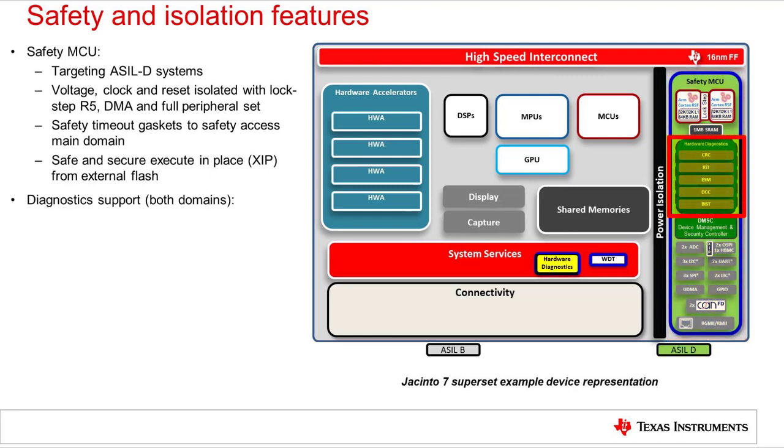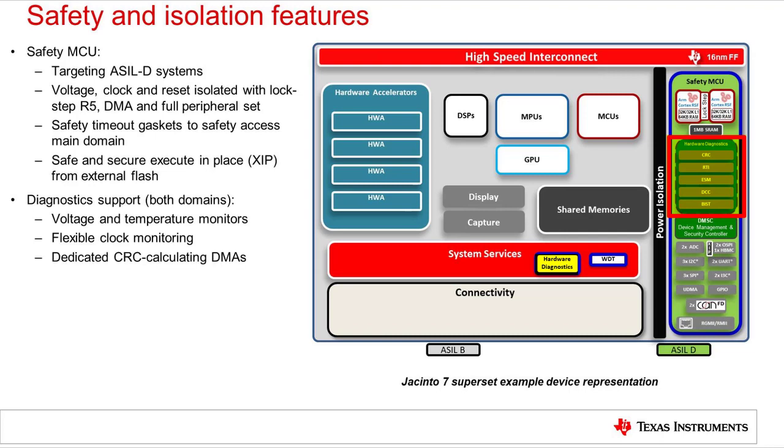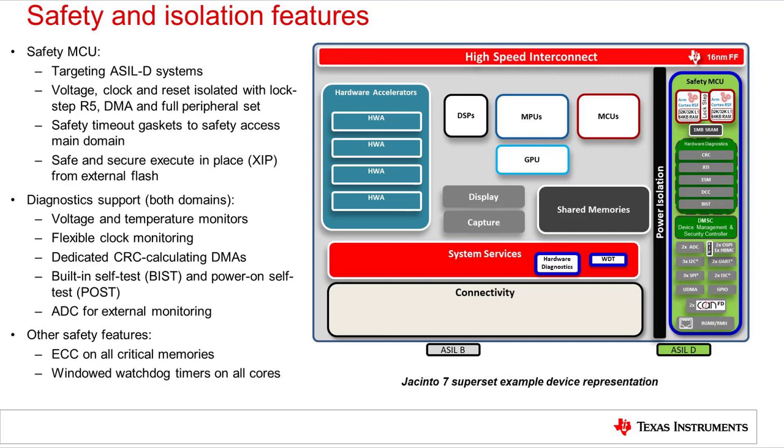Many diagnostic and bottom-up safety features are included in both main and safety MCU domains. These include voltage, temperature, and clock monitoring, dedicated DMAs for CRC calculation, and built-in hardware self-test for many of the IPs including at boot time for the safety MCU. ECC is implemented on all critical memories and all CPU cores include windowed watchdogs. Many of the peripherals and accelerators also include relevant isolation and safety features.